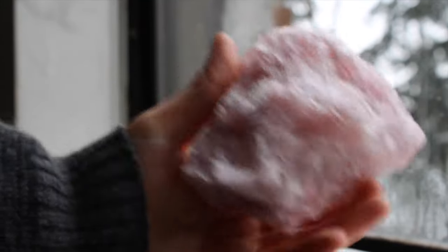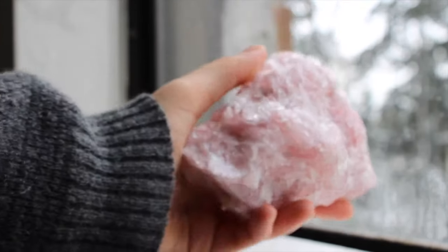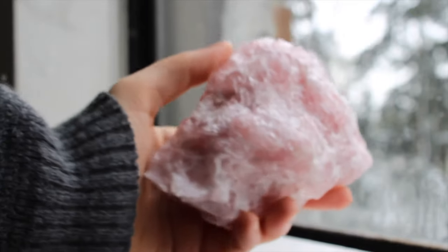This is just a classic. I feel like every crystal collector should have a large juicy chunk of rose quartz. So great, pretty inexpensive, and just a really great introduction to the crystal world.